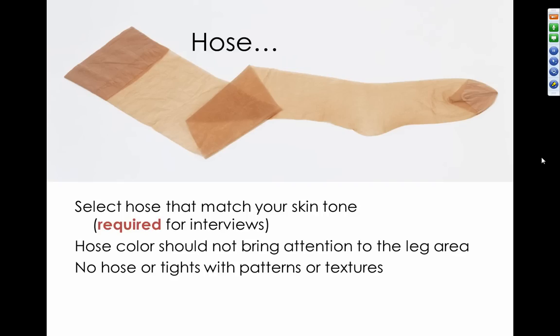Ladies, let's talk about hosiery. The current style may be more relaxed at most companies, but for interviewing it is required. Select hosiery that matches your skin tone — the color should not bring attention to the leg area. Stay away from hosiery or tights with woven patterns or textures. Plain skin-tone hosiery will be fine, but you must wear it for interviewing.